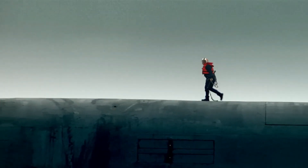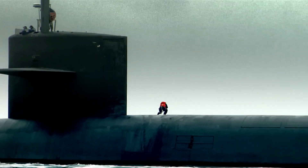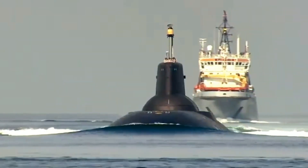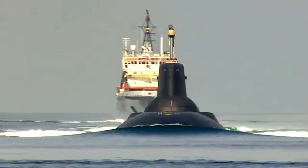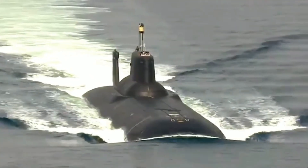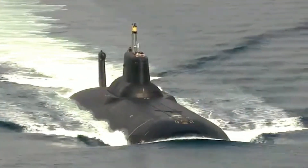The largest submarines in the world are the American Ohio and the Russian Project 941 Shark. The most famous of them is the 208 Dmitry Donskoy. This submarine has broken many world records including length, firepower, and displacement.